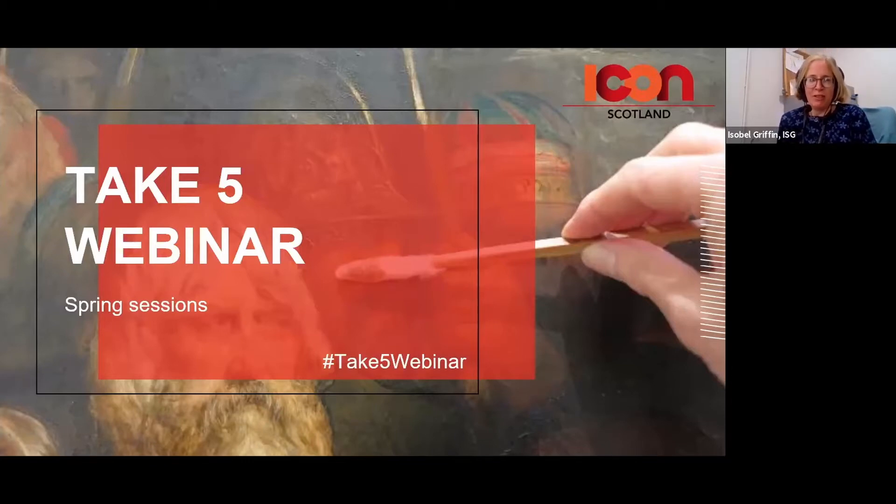This is the third of these events that we've held. We had two last year and we had hoped that by now we might have moved over to real-life events, but seeing as that's not to be for the time being, we decided to have another couple of these webinars — this one today and then one coming up in June.